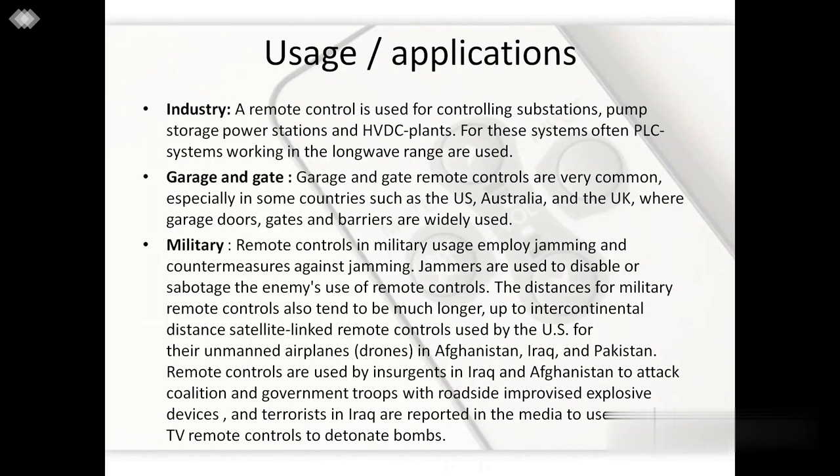Both infrared and radio frequency remote control technologies have various uses in many fields and industries. A remote control is used for controlling substations, pump storage, power stations, and HVDC plants — for these systems, PLC systems working in long wave range are often used. Garage doors and gates are opened using remote control in the US, Australia, and UK, though this technology is less common in countries like India.